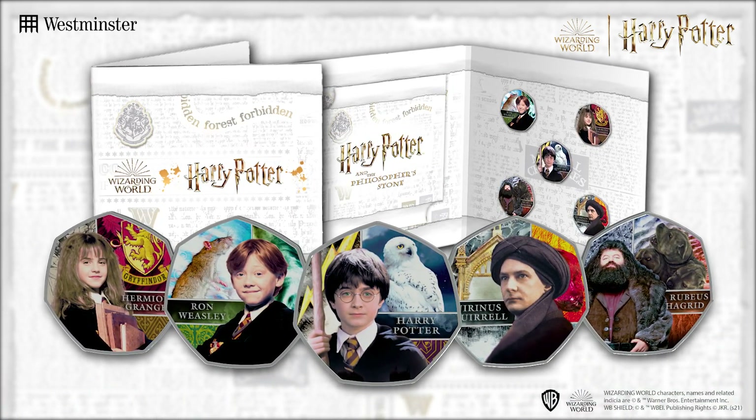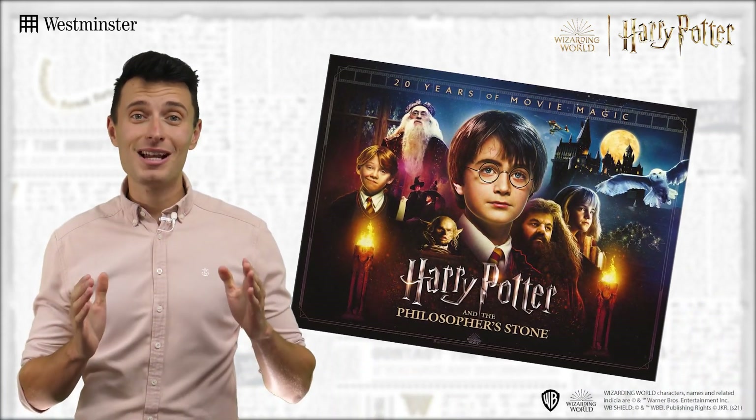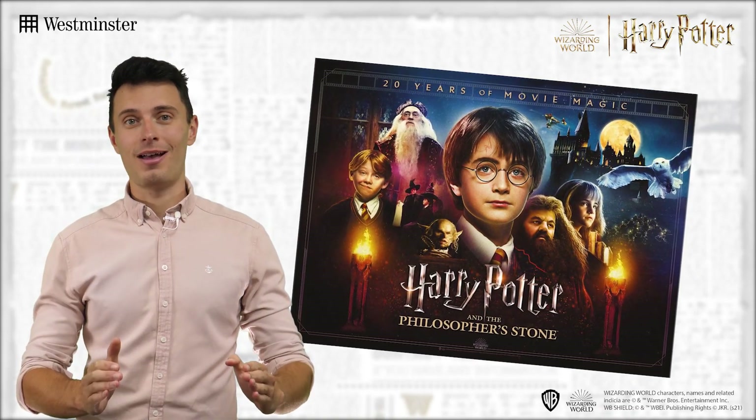I remember the first time I saw Harry Potter as though it was yesterday, and it honestly blows my mind to think that was now 20 years ago. That's right,